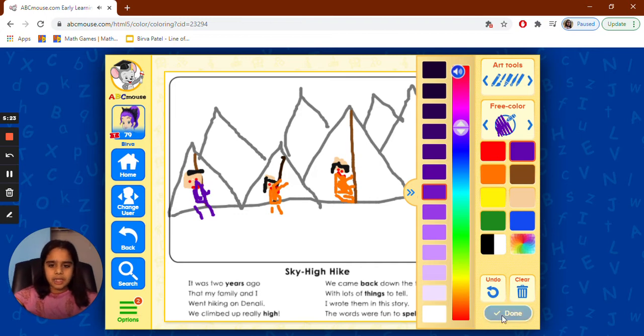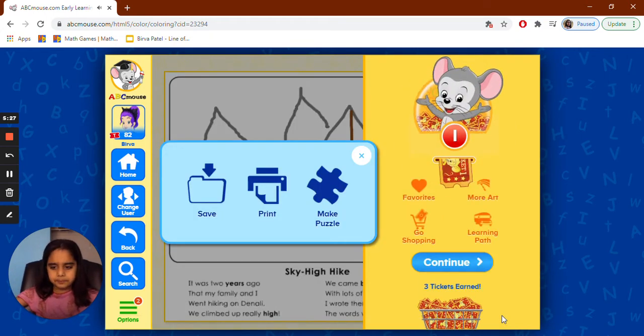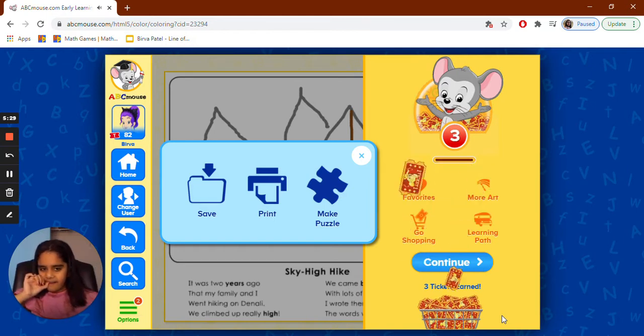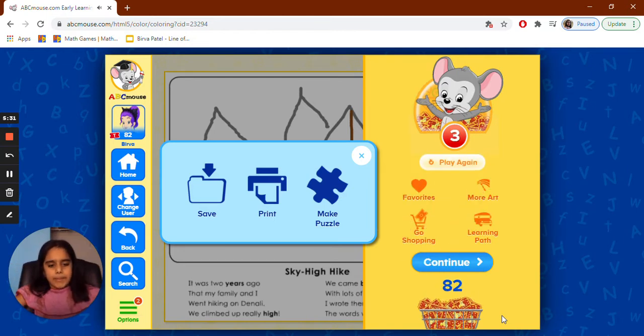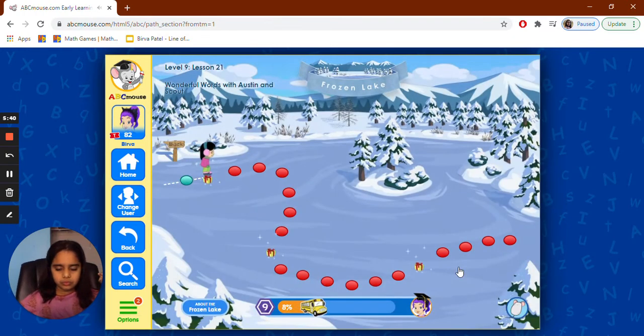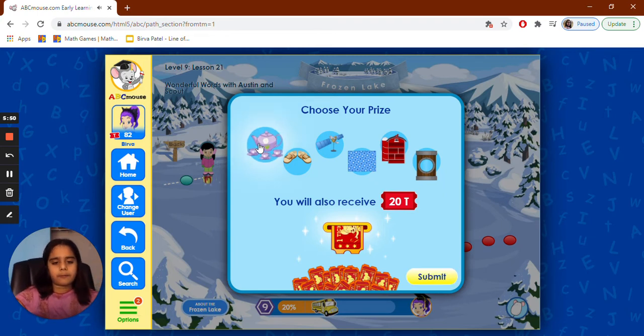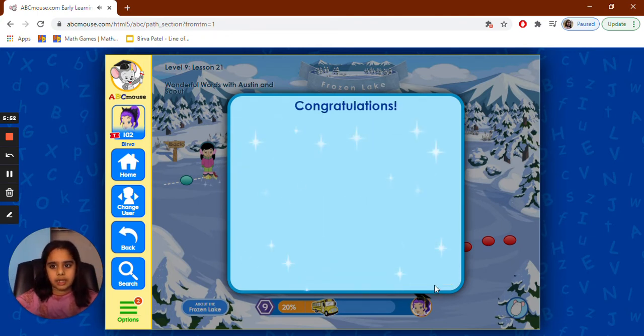Okay, now we got 82 tickets. Next activity — continue. You found a prize! Click on an item below to choose your prize and collect your 20 bonus tickets. So we're going to get a teapot for our prize. Congratulations — 20 tickets!